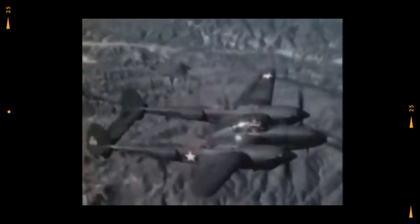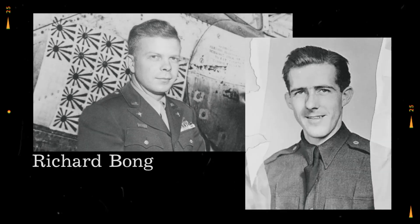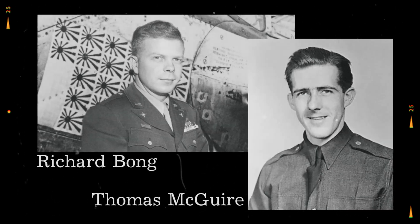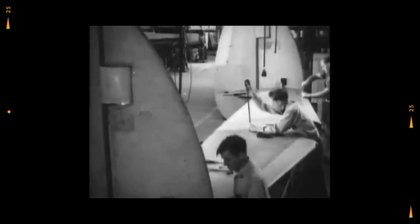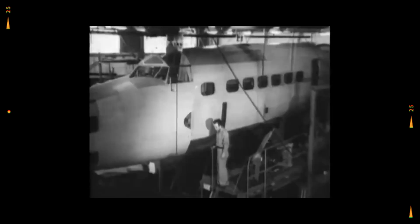Early P-38 pilots respected the Zero's nimbleness and dreaded turning battles. The Lightning was designed by Lockheed for high speed and long range, not for tight turns. But in the South Pacific, pilots needed to dogfight or die. They had power and firepower; the Zero had maneuverability and climb. Men like Richard Bong and Thomas Maguire, America's top aces, had learned to climb out of a turn rather than try to match the Zero. Against the backdrop of coral reefs and mangrove swamps, aerial tactics became a matter of life or death. The smell of fuel mixed with the salt air as ground crews looked up, listening to the whine of superchargers. Then came a miracle of sorts.